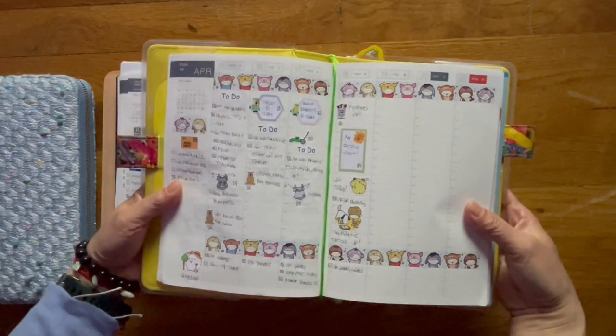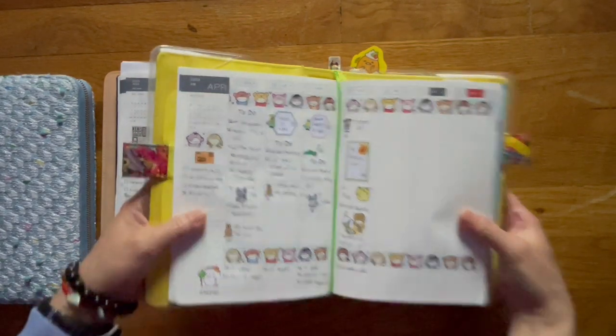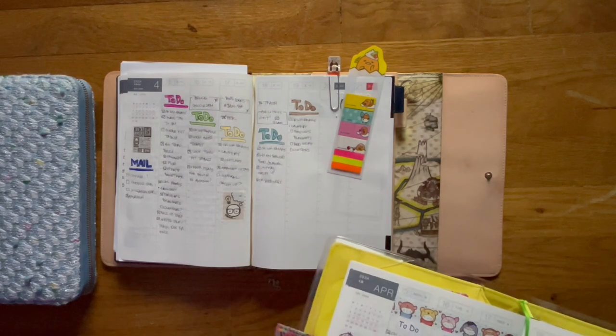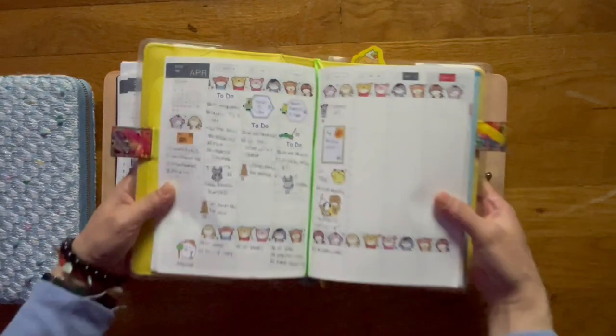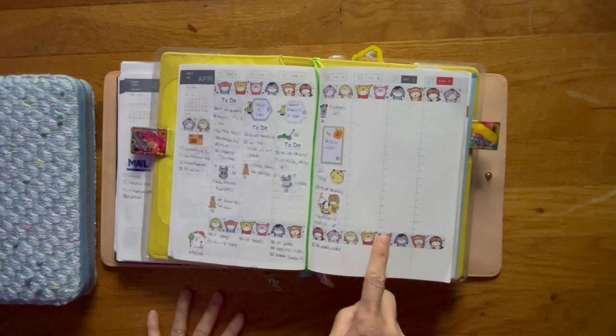This is what my weekly layout looks like — it has more washi tape and more stickers. This one has very little stickers; the washi tape I use as decoration. This is from Cookie Monster Co., also from her anniversary sale.